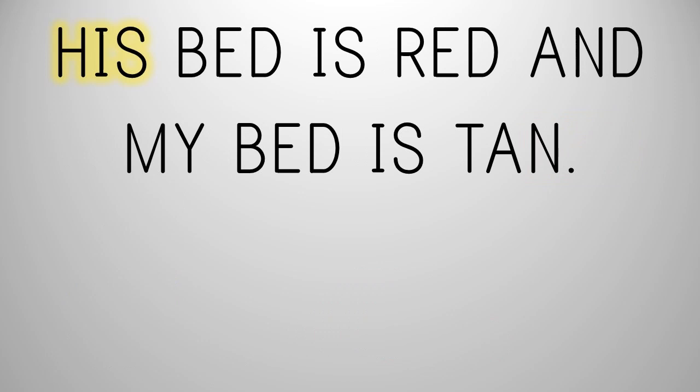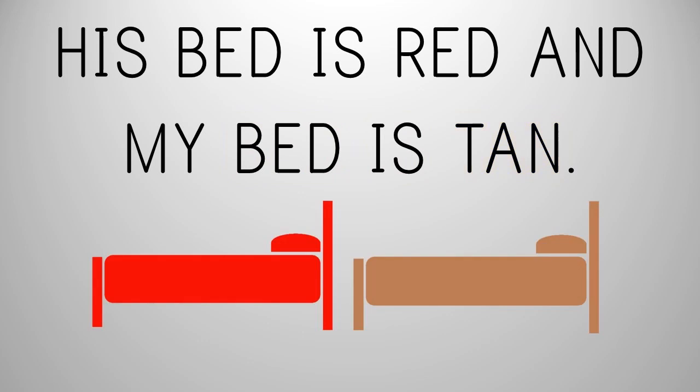H, I, Z — his. B, A, D — bed. I, Z — is. R, A, D — red. And? M, I — my. B, A, D — bed. I, Z — is. T, A, N — tan. His bed is red. And my bed is tan.